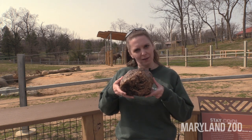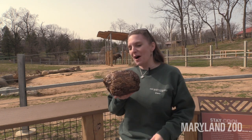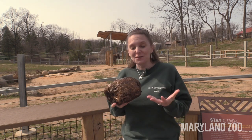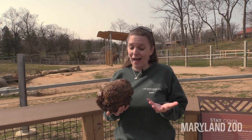We call it the bolus. This is actually a shellacked bit of elephant poo. It's perfectly safe for me to hold it — it's been disinfected and then sealed with the shellac. But we love to show this to people because it's a great way to see how the digestive system in an elephant actually works.